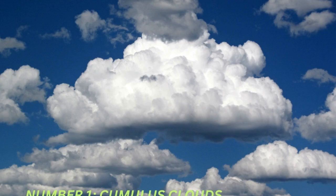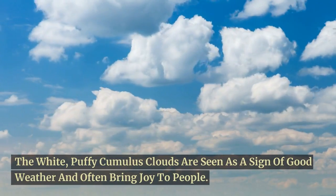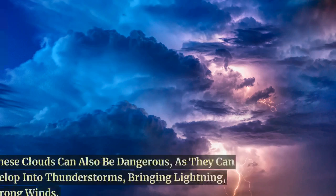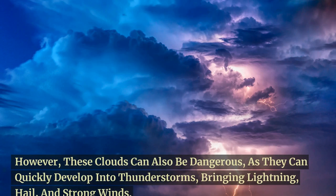And finally, at number 1, we have the cumulus clouds. The white, puffy cumulus clouds are seen as a sign of good weather and often bring joy to people. However, these clouds can also be dangerous, as they can quickly develop into thunderstorms.